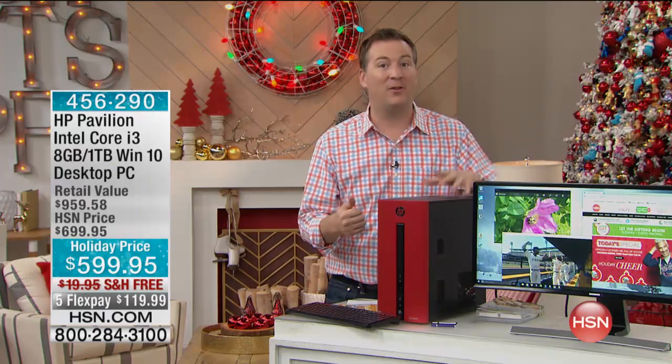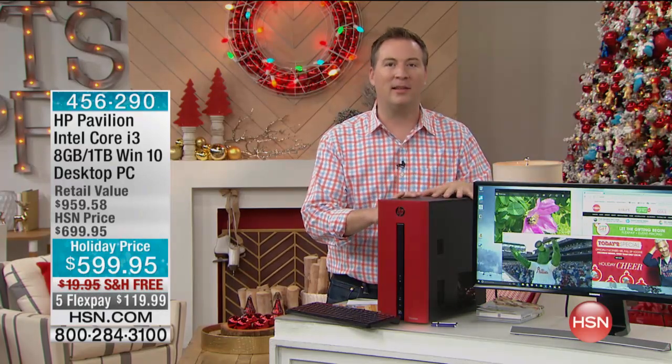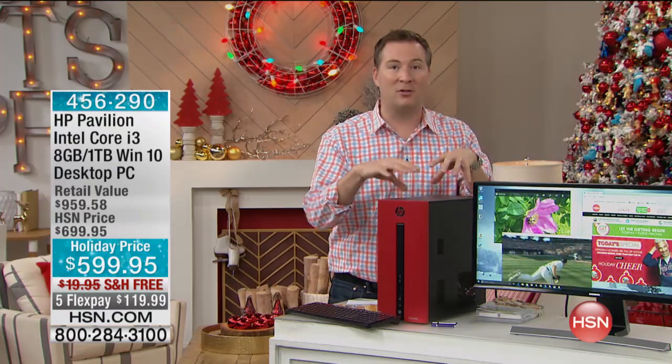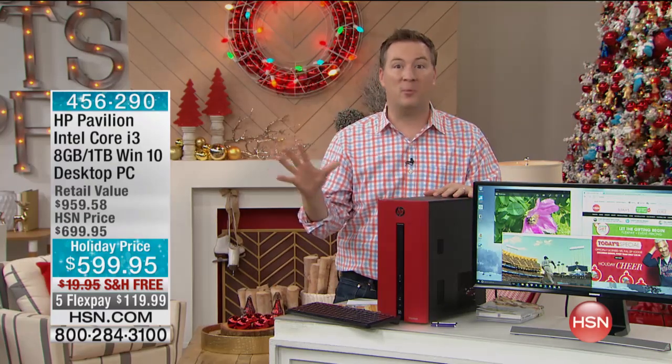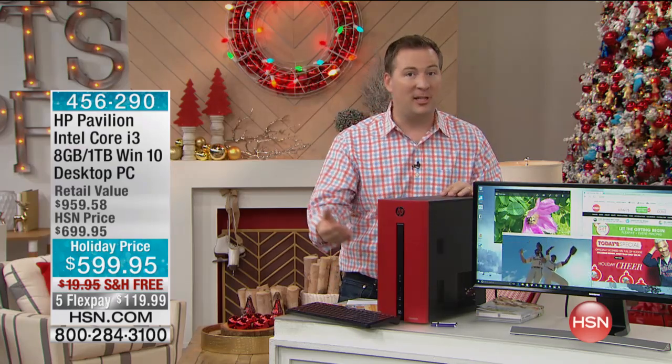If you have an existing monitor, we do offer a Samsung monitor here that will work perfectly with it. But the great thing about this is it's going to work with any monitor that you have in your home, whatever the brand happens to be. We're offering it because it's brand new Windows 10.